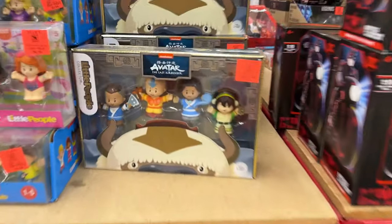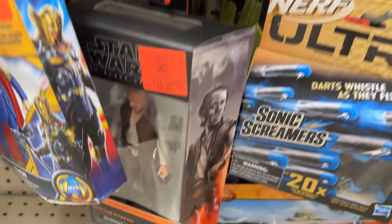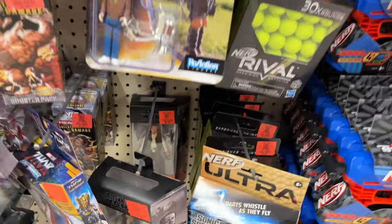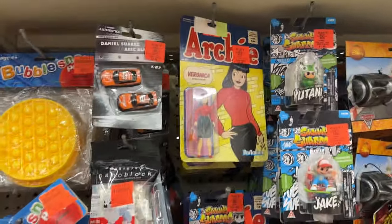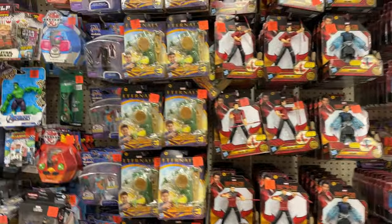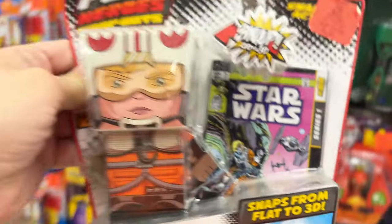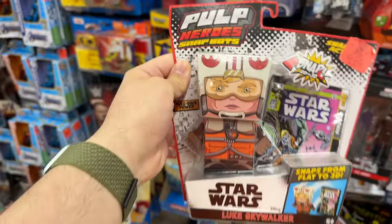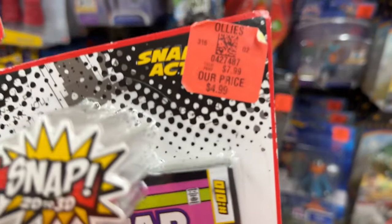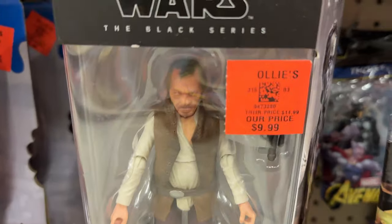Oh, some Avatar. All right, we got Dr. Evazan. My guy's chilling - Tomorrowland. Archie. Oh, this is interesting - Luke Skywalker. I've never seen this before. Yo, this is kind of dope actually. That might be a grab, more on my guy right here.